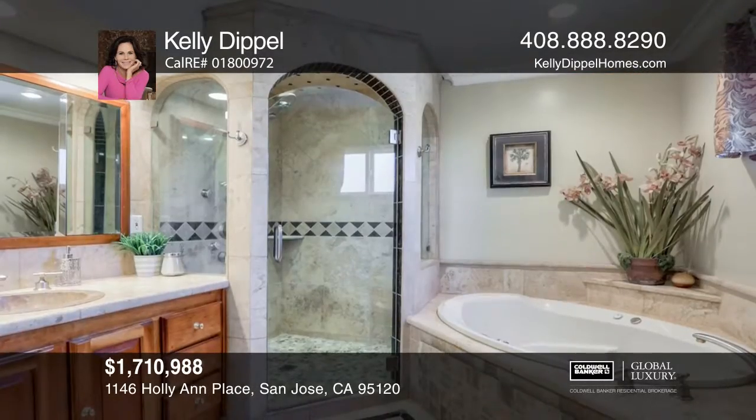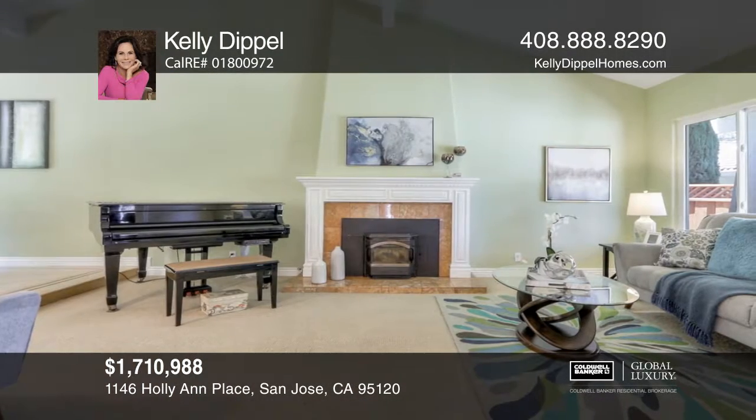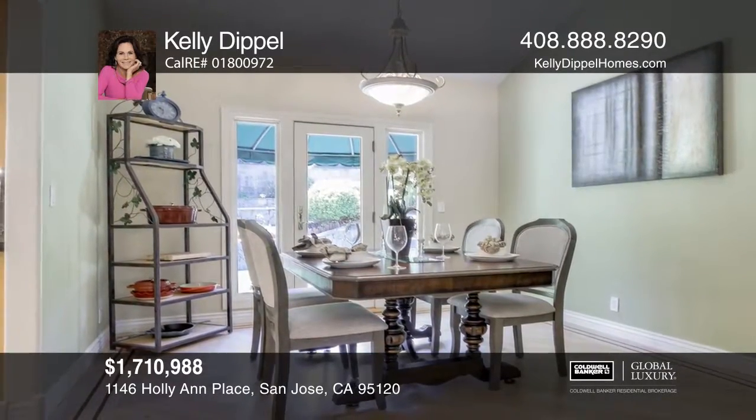The open floor plan offers a bright entry with travertine floors, an open living room with a fireplace, a family room with a fireplace, a formal dining room, and an updated gourmet kitchen with granite counters and stainless steel appliances.